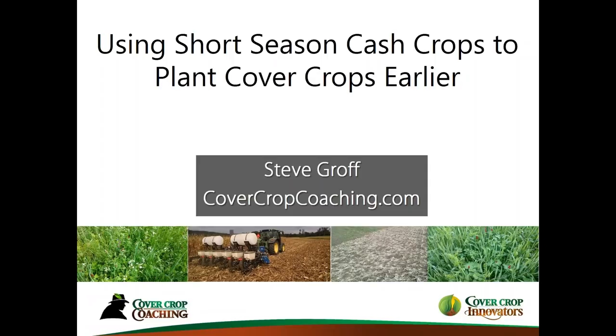I'd like to introduce Steve Gross, the cover crop coach, who's joining with us again this morning. Today's topic is going to be using short-season cash crops to plant cover crops earlier, and exploring some of the benefits that those extra days or weeks of cover crop growth can provide. So with that, Steve, welcome — I'll turn the reins over to you for today's talk. Thank you so much, Conrad. Consider it an honor to have this opportunity again to share some things about cover cropping.